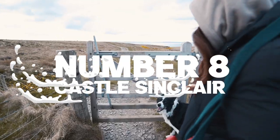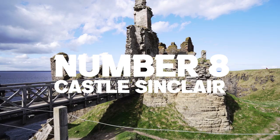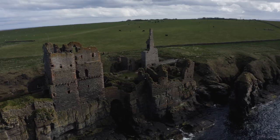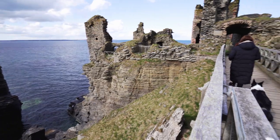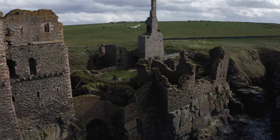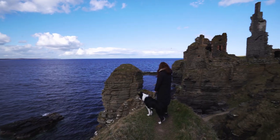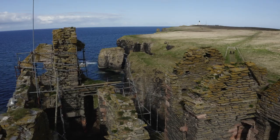Number 8: Castle Sinclair, located just a few miles north of Wick — an absolute must-see. To get there, follow the path from the car park for around 10 minutes to see the spectacular castle sat on the cliff edge, providing great views out to sea. The original castle dated back to the 14th century and was revamped in the 17th century. Castle Sinclair is a great place for exploring and ideal for getting some cool photos.